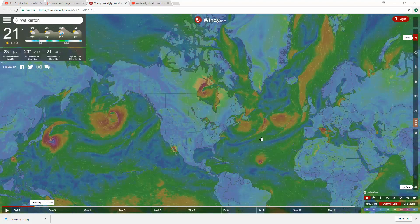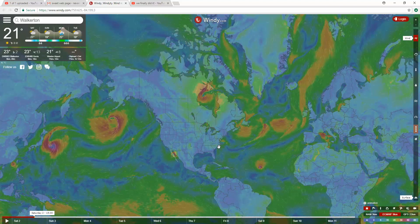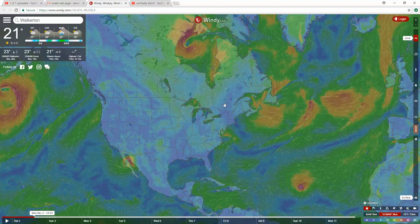Ladies and gentlemen, what's up? I am Nev from Nev's TechBits. Today I want to show you this really super cool web page, Windy.com. Windy.com is a really quick loading web page that shows you all over the world exactly what way the wind is blowing, which I want to tell you is very cool.